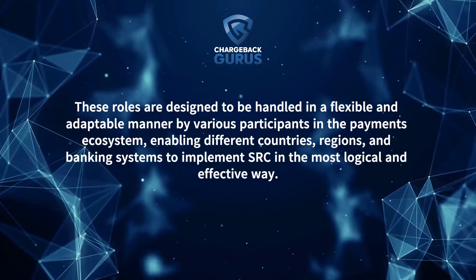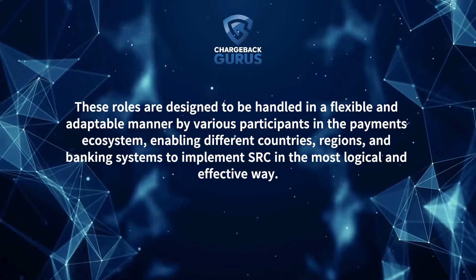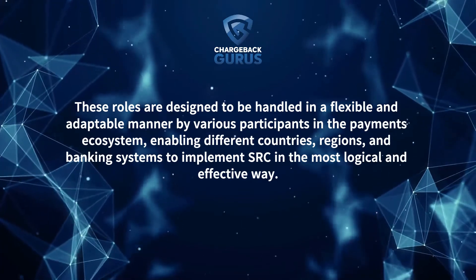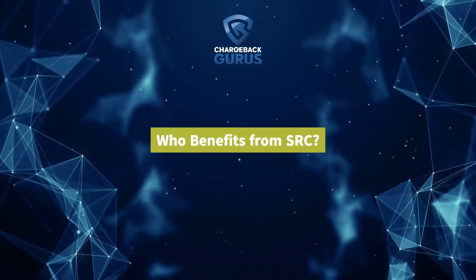These roles are designed to be handled in a flexible and adaptable manner by various participants in the payments ecosystem, enabling different countries, regions, and banking systems to implement SRC in the most logical and effective way. Who benefits from SRC?